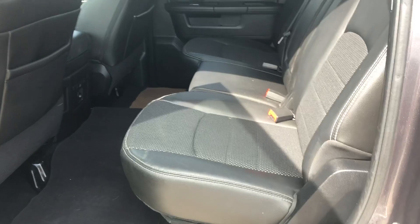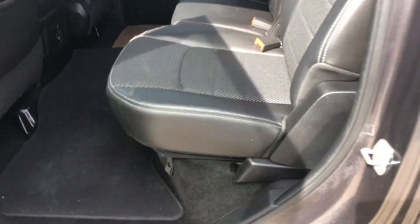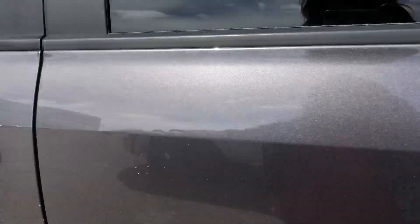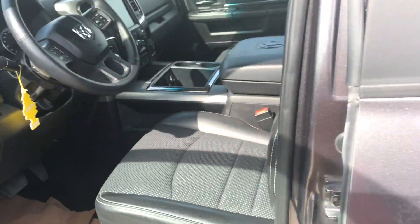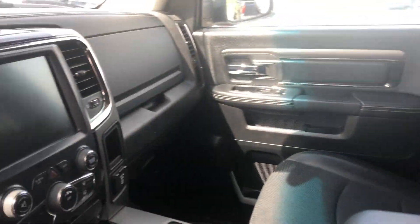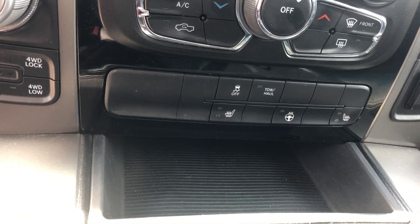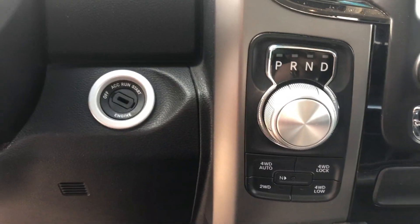I'll just open the door. The interior is clean and it smells like air freshener, so I would be very confident that this was not a vehicle that was smoked in. Leather trimmed seats, a big screen. It does have heated seats and a heated steering wheel. It's a 4x4.